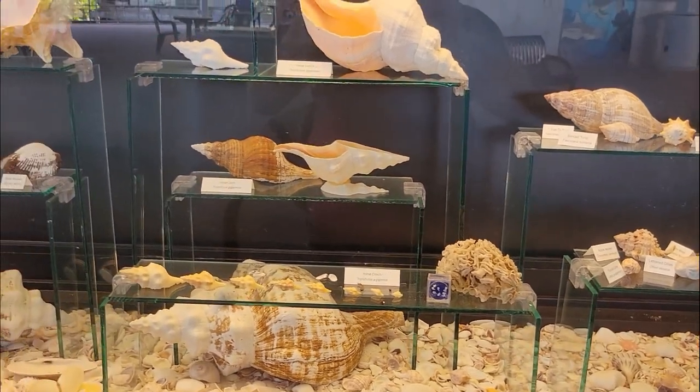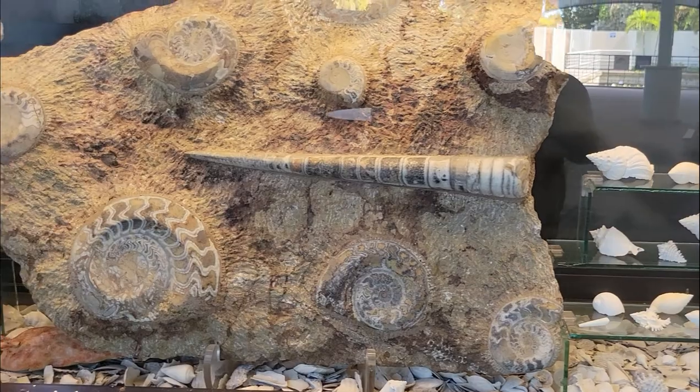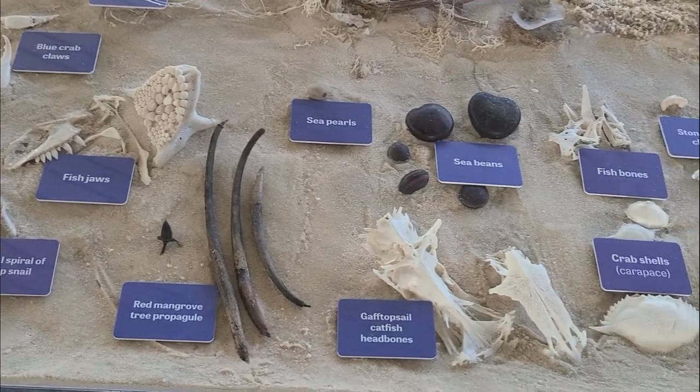This area teaches us what mollusks are, what their shells are made of, and how acidification of the ocean affects these mollusks. This display gives us some examples of what can be found on southwest Florida beaches.